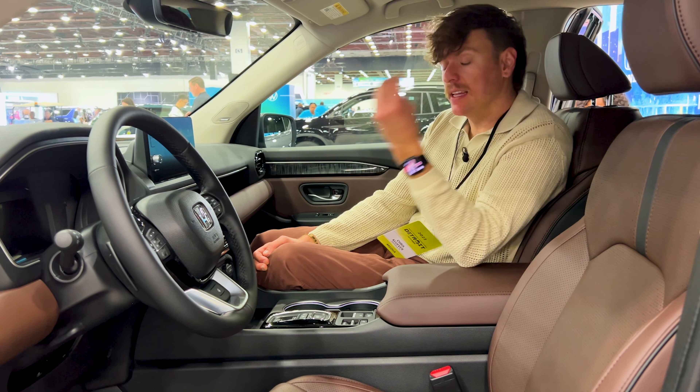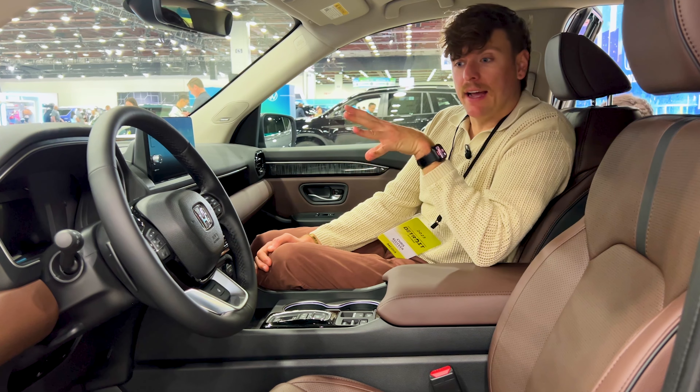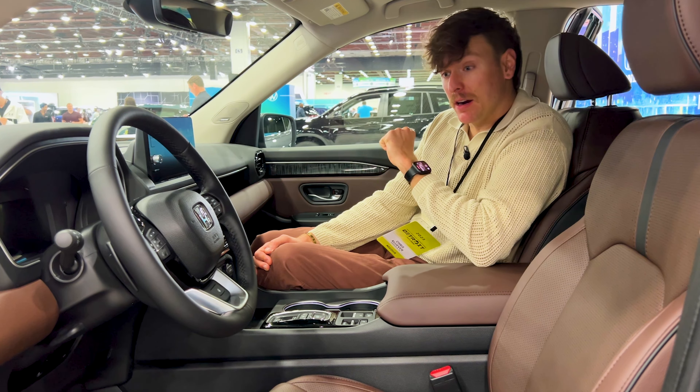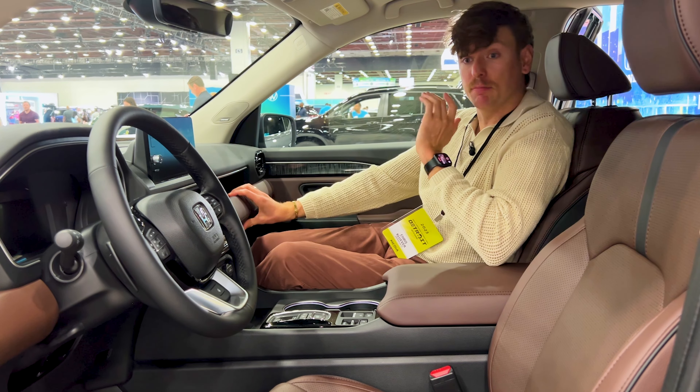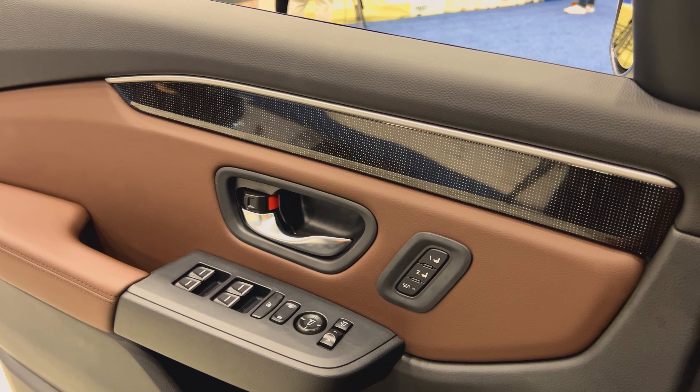Welcome to the interior of the 2024 Honda Pilot Elite. This does come with a bevy of features, one of them including the Honda Sense safety system, which is basically the lane keep assist, the lane follow assist, the adaptive cruise control, as well as the frontal crash mitigation and the blind spot monitoring system.